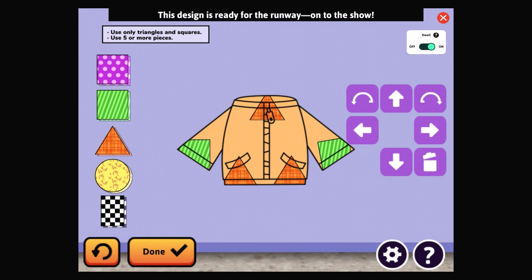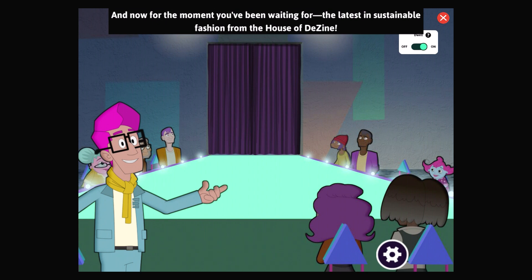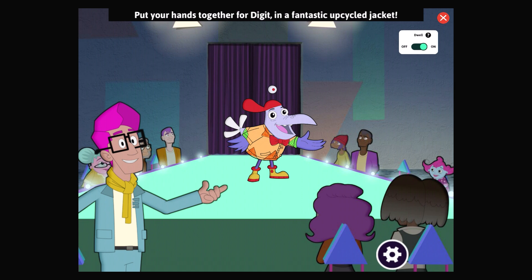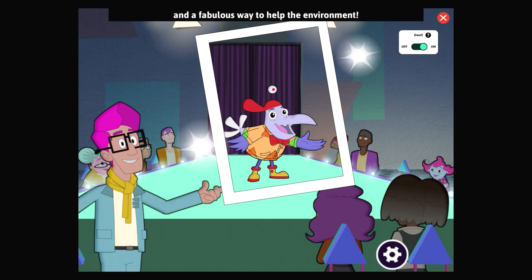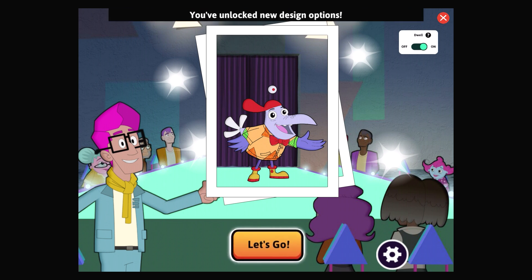Done — this design is ready for the runway. On to the show! And now for the moment you've been waiting for — the latest in sustainable fashion from the House of Design! Put your hands together for Digit in a fantastic upcycled jacket! This design saved old clothing that would have been thrown away. That's a great look and a fabulous way to help the environment. Are you ready to take those design skills to the next level? You've unlocked new design options — select Let's Go to see what you can design next.